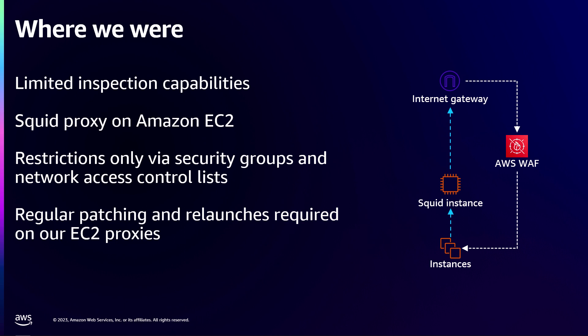So we could say yes to our compliance team that we met some of the policy, and we could thank our ops teams for all this churn of instances.